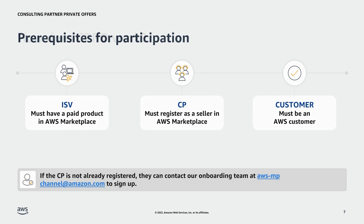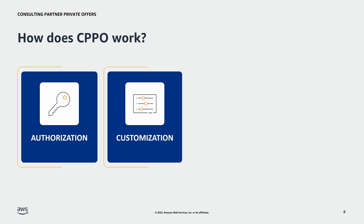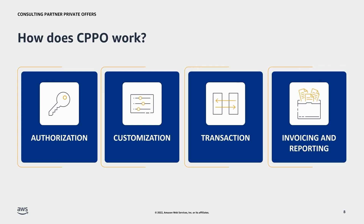There are four steps in the CPPO process: Authorization, Customization, Transaction, and Invoicing and Reporting. Let's dive into the details of this process.